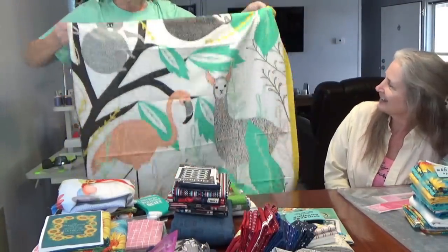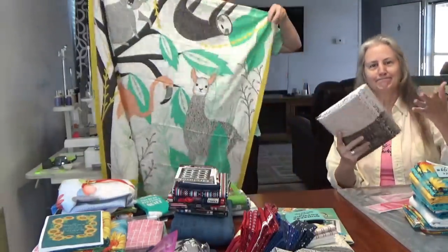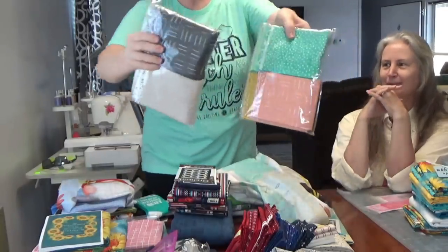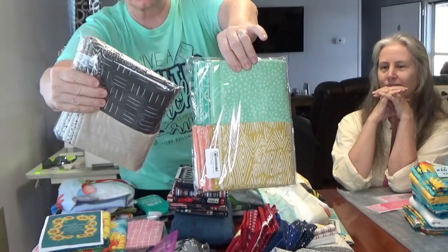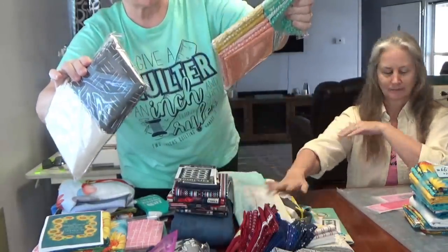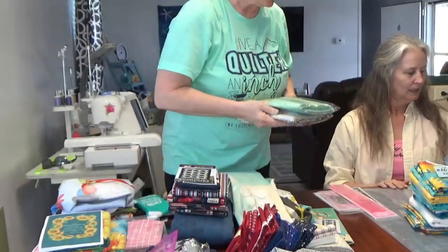Rather than pick through all the fat quarters, I went ahead and got three bundles. Two Chicks has coordinating fabrics kitted into two different fat quarter bundles - this is the Zoology Neutrals bundle and this is Zoology Colors. Beautiful, beautiful stuff. I also got some bigger clips - larger binder clips - that I needed.